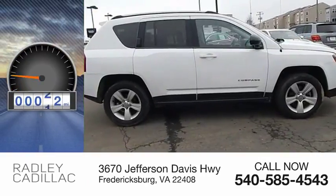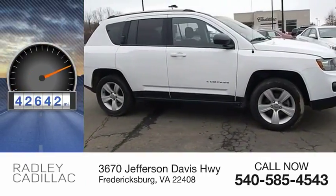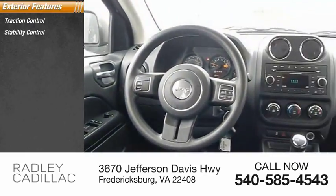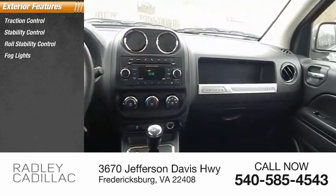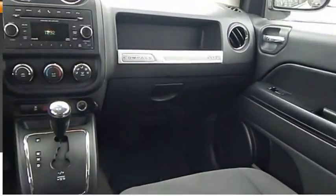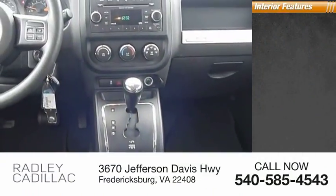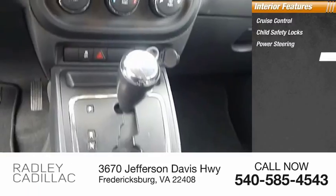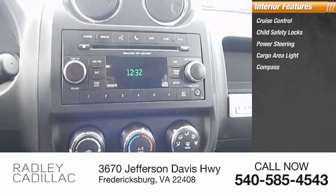This vehicle has less than 45,000 miles. Here are some of this vehicle's great options: traction control, stability control, roll stability control, fog lights, braking assist, power brakes. Inside you'll find cruise control, child safety locks, power steering, cargo area light, compass, and trip odometer.